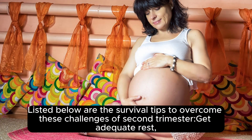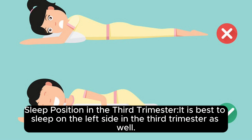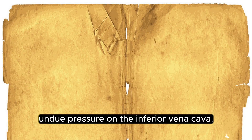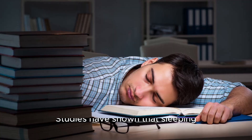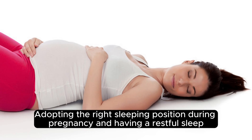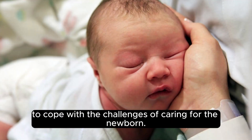Listed below are the survival tips to overcome these challenges of the second trimester. Get adequate rest. Take a minimum of 8 hours of sleep and more if your body demands for it. Sleep position in the third trimester: it is best to sleep on the left side in the third trimester as well. Lying on one's stomach is out of the question and sleeping on one's back puts undue pressure on the inferior vena cava. Studies have shown that sleeping on the back increases the risk of stillbirth. Adopting the right sleeping position during pregnancy and having a restful sleep will go a long way in improving health and keeping the mother better prepared to cope with the challenges of caring for the newborn.